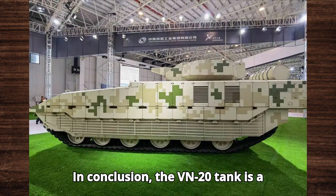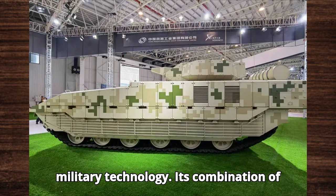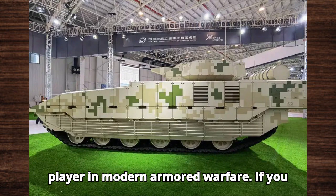In conclusion, the VN-20 is a testament to China's growing prowess in military technology. Its combination of advanced features, robust design, and battlefield effectiveness make it a key player in modern armored warfare.